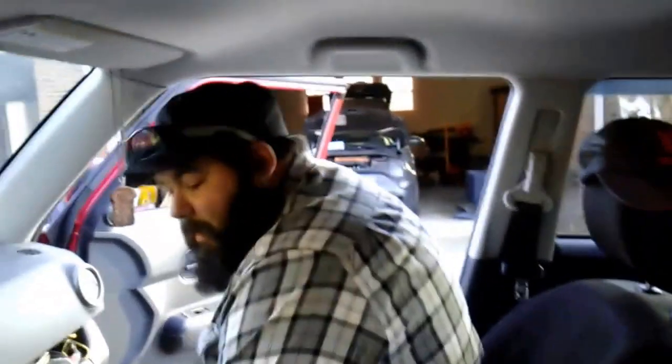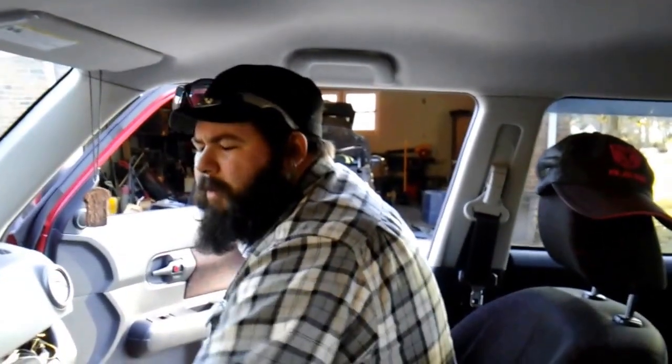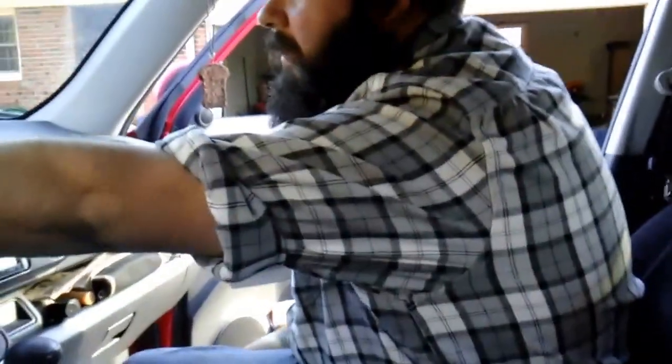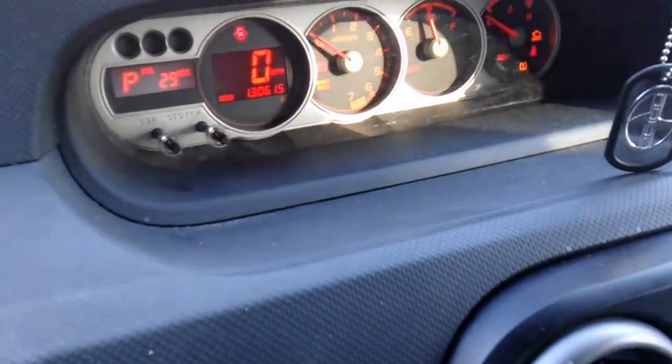It's gotten her who knows how many thousands of miles. In the three years we've had it, we bought it with about 65,000 miles on it, and as you can see it's up to 130,000 miles. So we've put almost 70,000 miles on this car in three years, and my wife loves it.